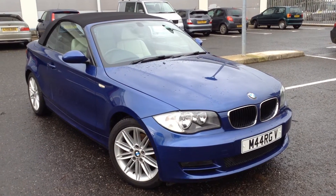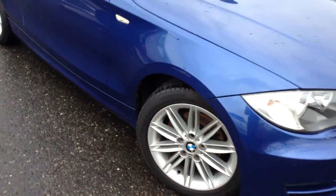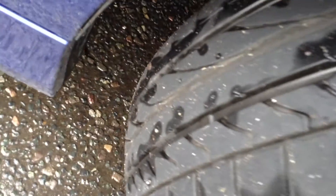Here we have a very nice looking 2008 BMW 120i SC convertible in blue. Starting with the offside front tyre, tread depth — this looks fairly new because we've easily got a good 5 to 6mm of tread there.